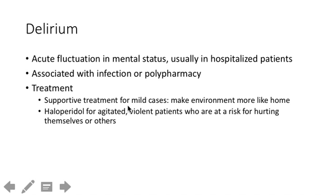If the delirious patient is not agitated and not at risk of harm, the first-line treatment is just making the environment more like home — open the blinds, bring pictures from home. If they're agitated, give haloperidol. Remember that benzodiazepines can actually worsen delirium, and Seroquel is not advisable from a mechanism standpoint. Haloperidol is the best answer for an acutely agitated delirium patient.